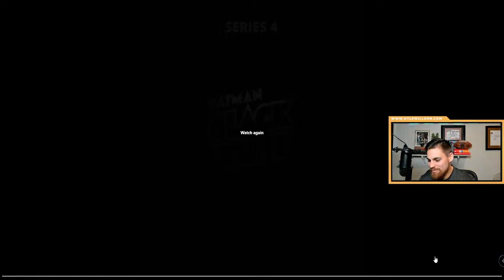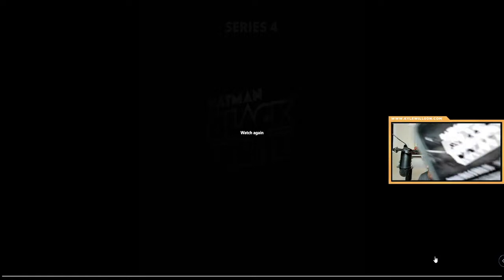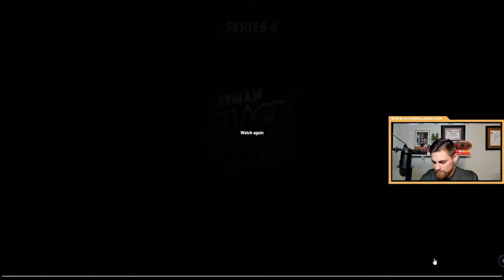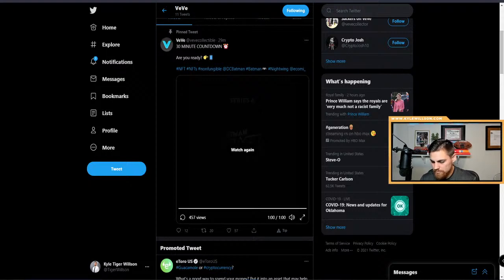It's loading. It's loading. Nothing yet — still loading. Nightwing, Nightwing. Let me know if you guys have luck. I'm having zero luck right now. I backed out and tried to go back in but it's just loading.